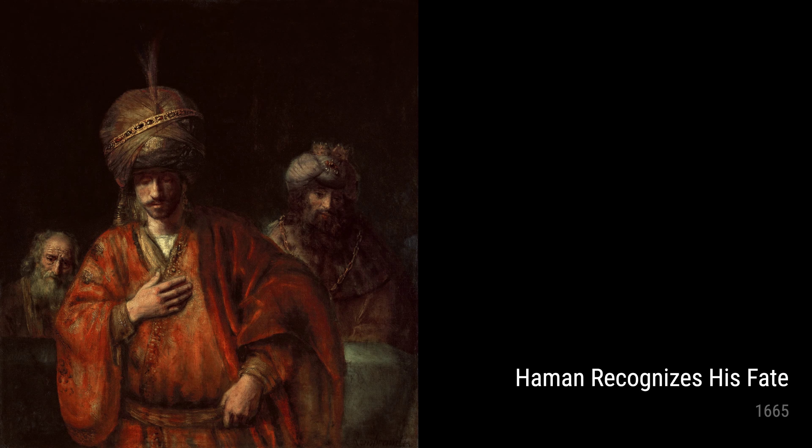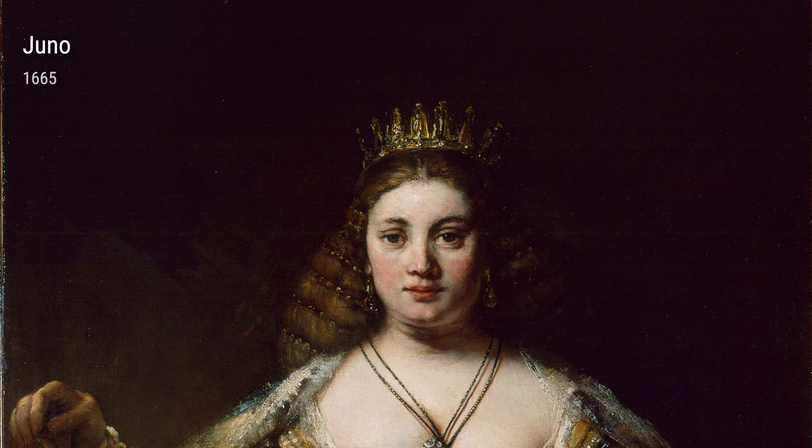Moving on to Heyman Recognizes His Fate from 1665, this painting reflects Rembrandt's ability to depict intense emotions with bold brushstrokes. The agonized face of Heyman confronts his bleak destiny, and Rembrandt's masterful use of light and shadow adds a dramatic touch.